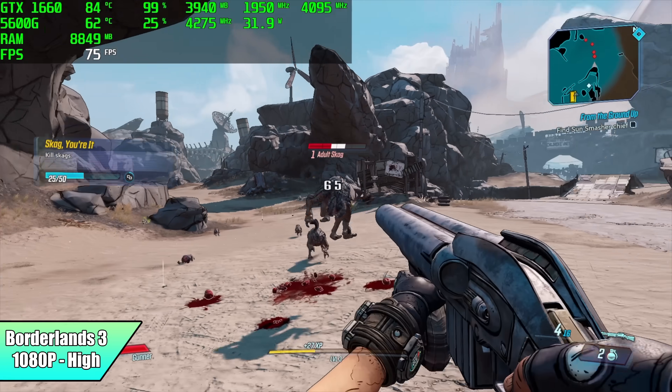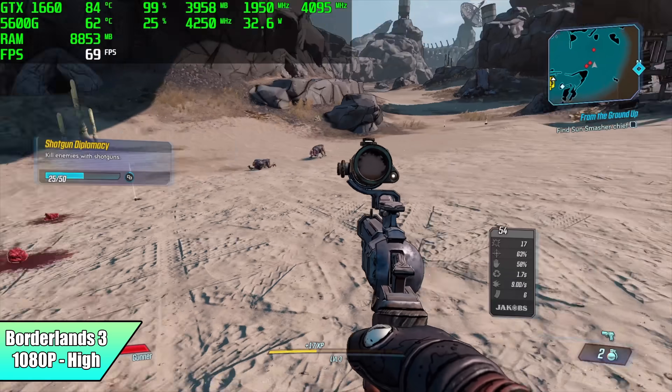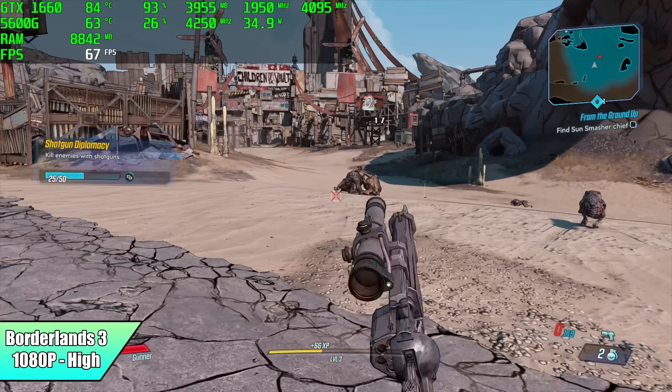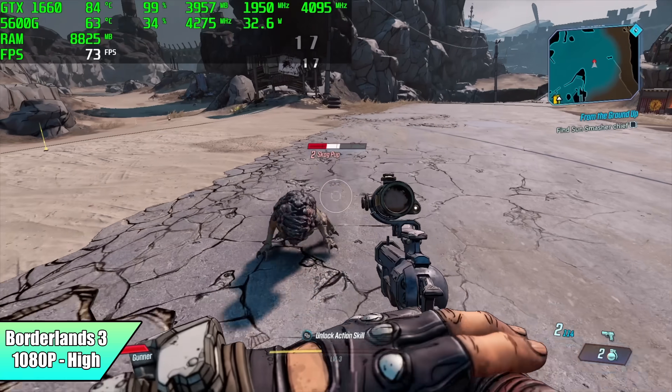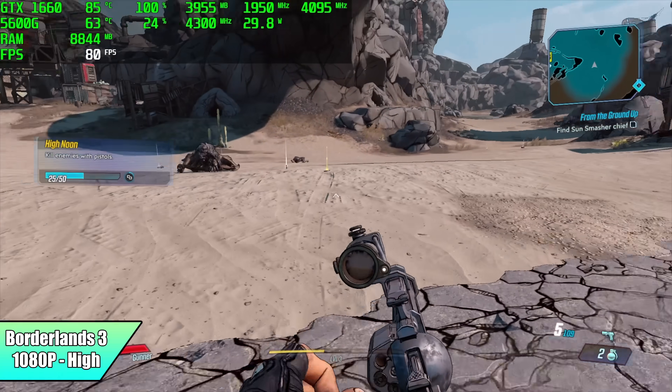Here's Borderlands 3 at high settings. I did try very high and got some frame dips — it doesn't go under 60, but I think this comes down to running it off an external drive. I do think we could lock this at 60 at very high settings with a bit of tweaking.